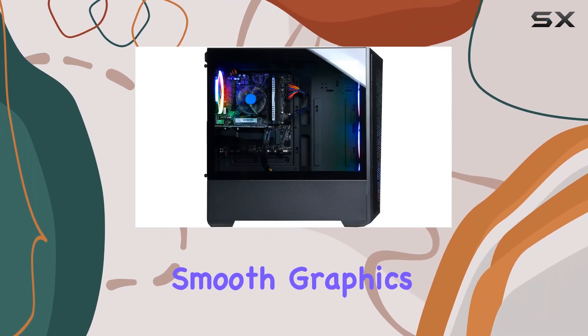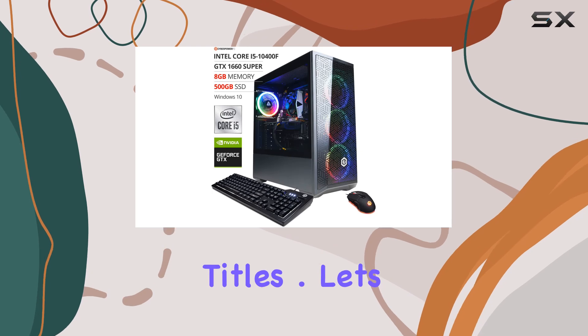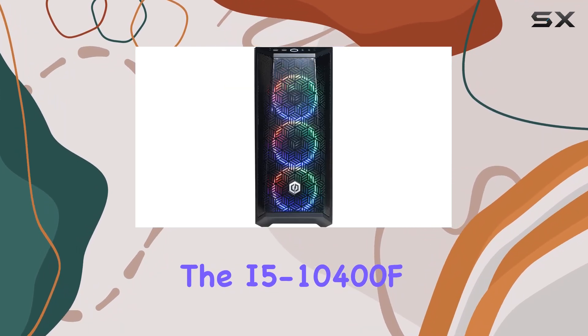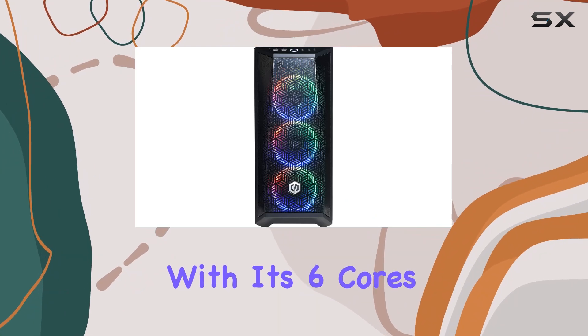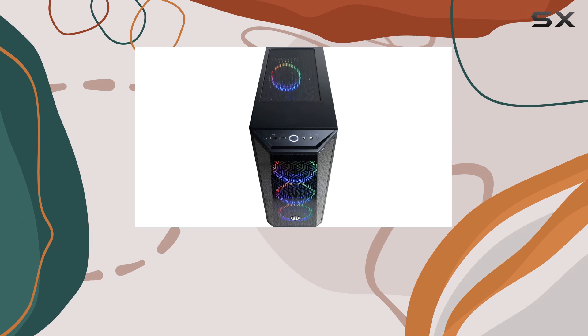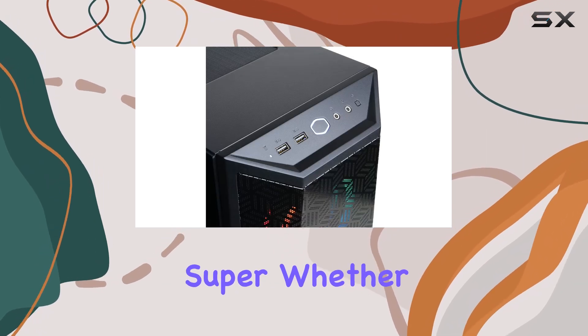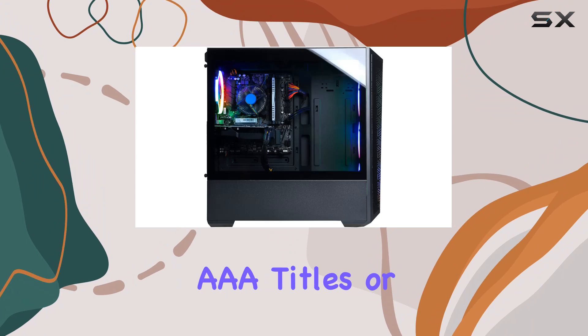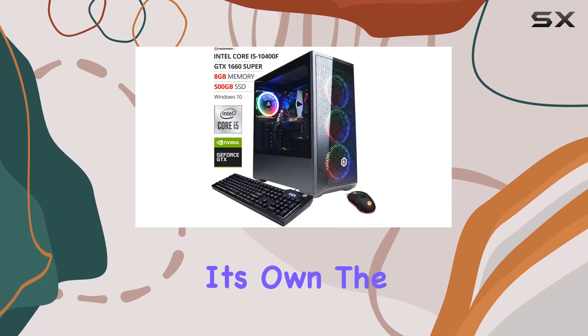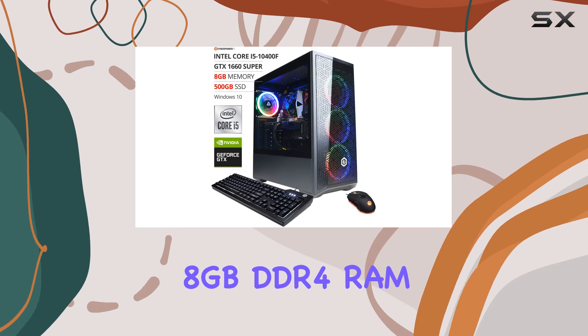Let's talk about performance. The i5-10400F, with its six cores and 12 threads, handles gaming tasks admirably, especially when paired with the GTX 1660 Super. Whether you're diving into the latest triple-A titles or engaging in some intense VR experiences, this PC holds its own.